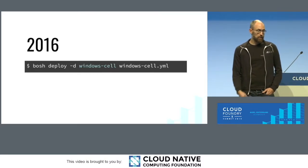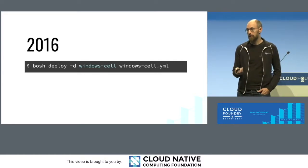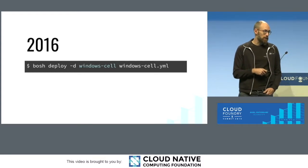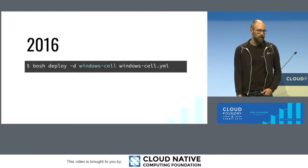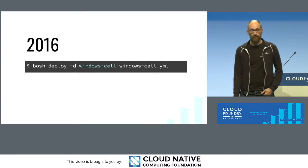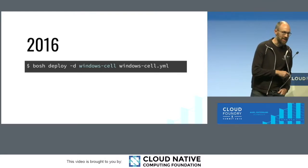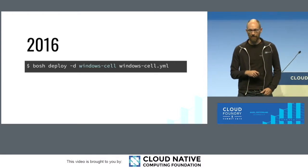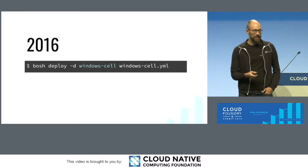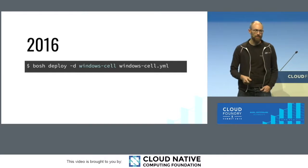Initially we supported deploying the Windows 2012 stack, but now we have support for Windows Server containers as of 2016. We maintain a few different lines of stem cells: 2012 R2 for legacy, 1709, and 1803. Until Microsoft pulled it down, we also had support for 2019, but that has been removed for reasons — come and talk with us later for more. 2012 R2 is our legacy stack and we are looking to retire it. If you have any opinions on that, please let Sean and I know.